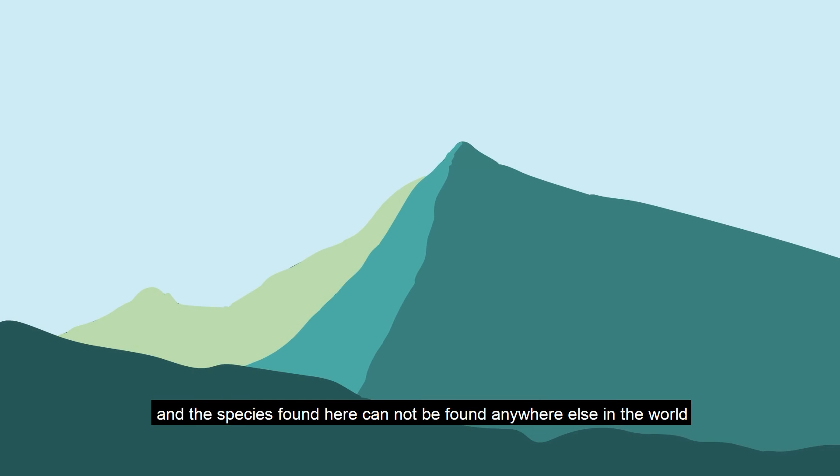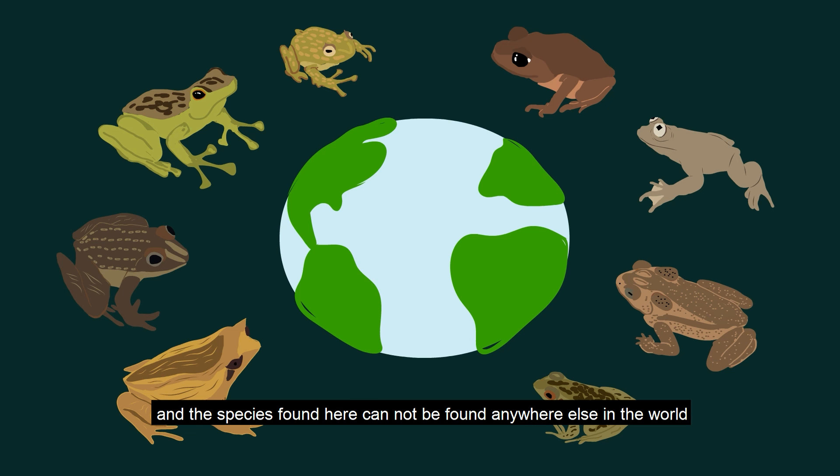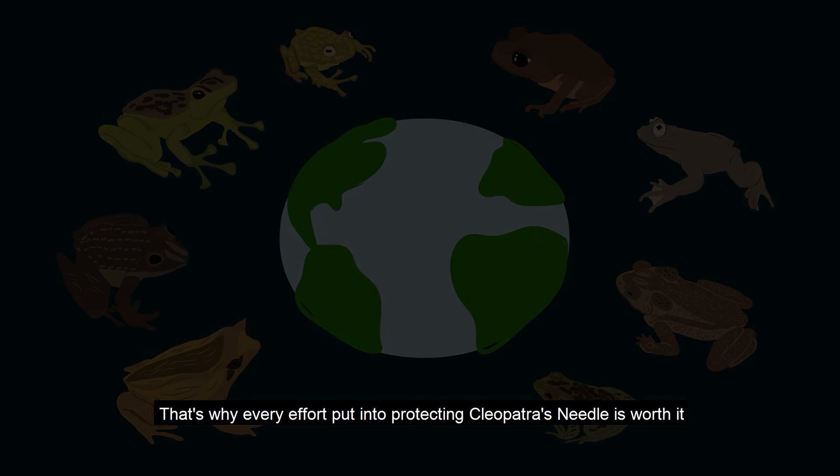Especially since the majority of endemic species populations are decreasing. Many locals rely on Puyos, and the species found here cannot be found anywhere else in the world. That's why every effort put into protecting Cleopatra's Needle is worth it.